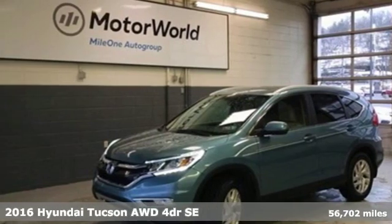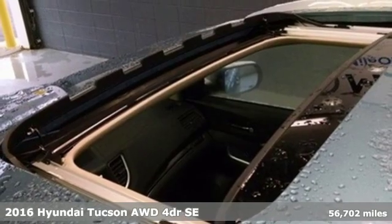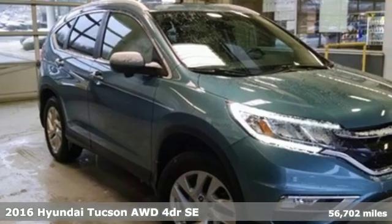Here's a 2016 Hyundai Tucson. Premium space, spirited performance, and a healthy dose of fun for all who ride inside.